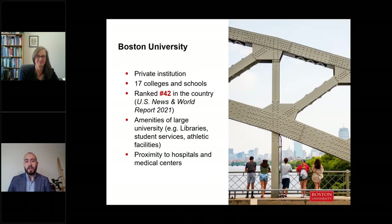A little bit more about BU: we are a large private institution consisting of 17 colleges and schools. Most recently, we were ranked 42nd in the country by US News and World Report. This speaks to our name recognition both within the US and globally, and what that can really do for your career after you graduate.